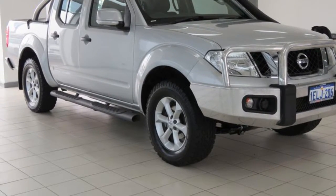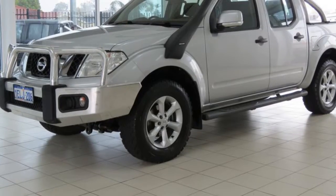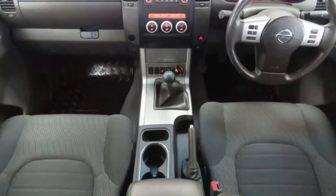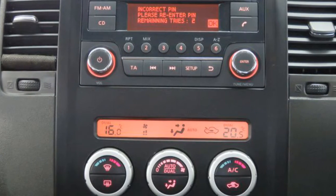You'll simply love this 2014 Nissan Navara. This Navara has a reliable 2.5-litre engine that gives you more control with its manual transmission. The attractive silver exterior is complemented by its stylish interior.